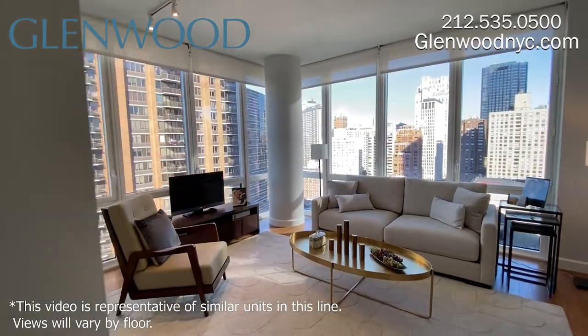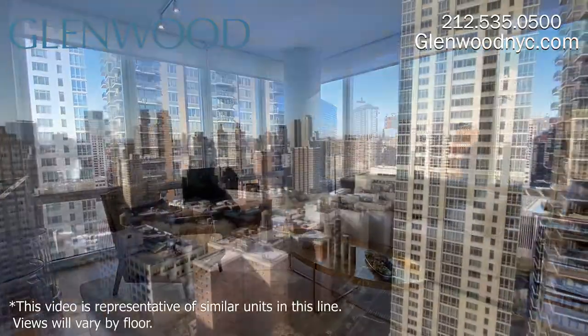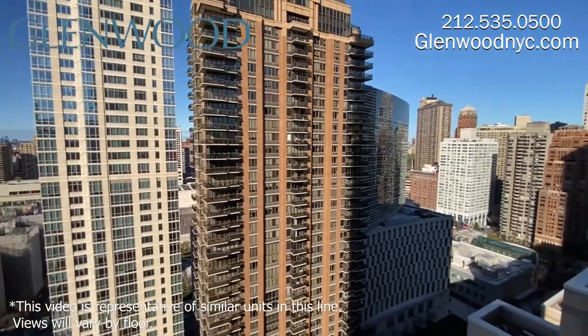There are bamboo floors throughout. The spacious living room's floor-to-ceiling windows offer expansive views of the city, including Central Park and the Hudson River.